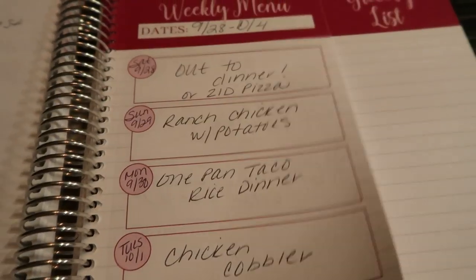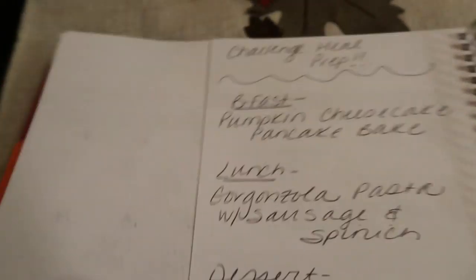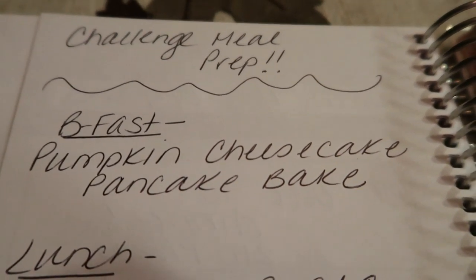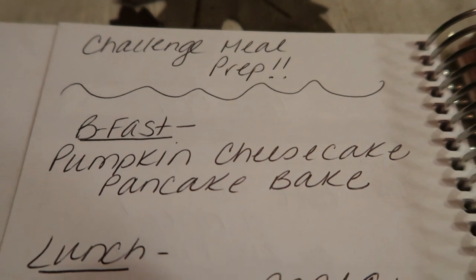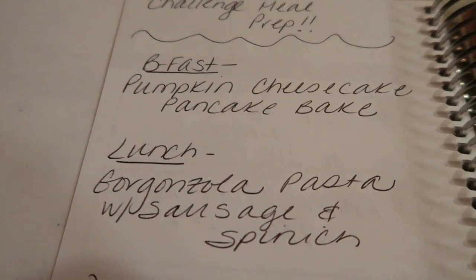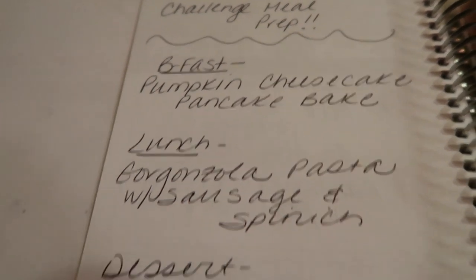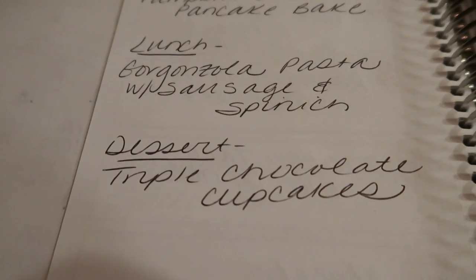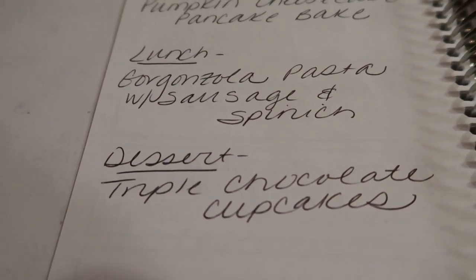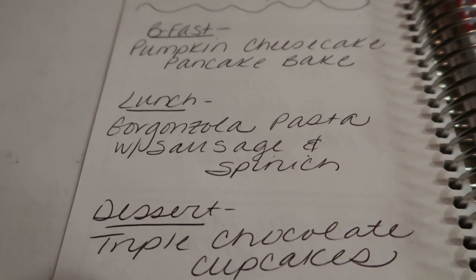On the back of the planner is where I plan out my meal prep — this is my challenge meal prep. For breakfast this week I'm making pumpkin cheesecake pancake bake, which sounds delicious. For lunches I'm really excited: gorgonzola pasta with sausage and spinach. And I'm going to add a little dessert to the mix — triple chocolate cupcakes, which will be frosted and low smart points. Definitely stay tuned for Meal Prep Monday where you will see all of these recipes.